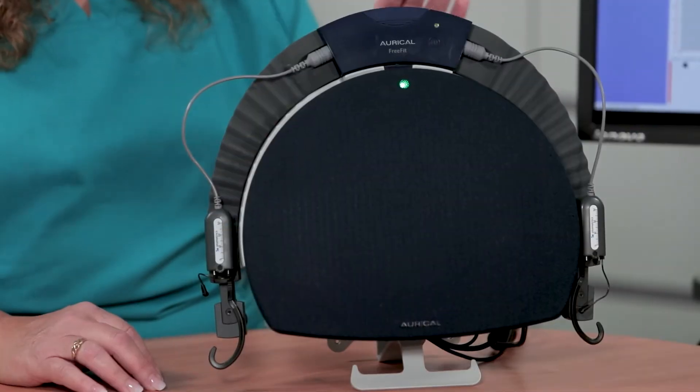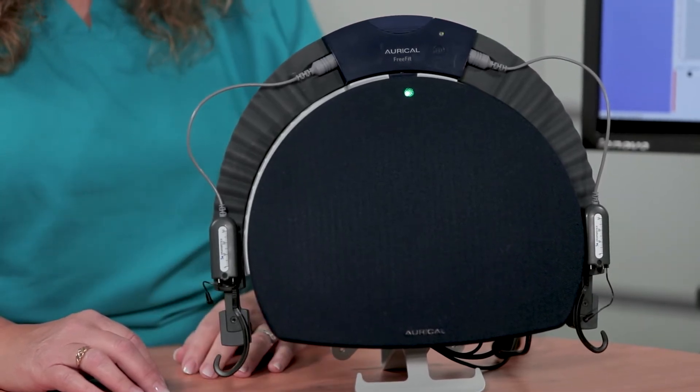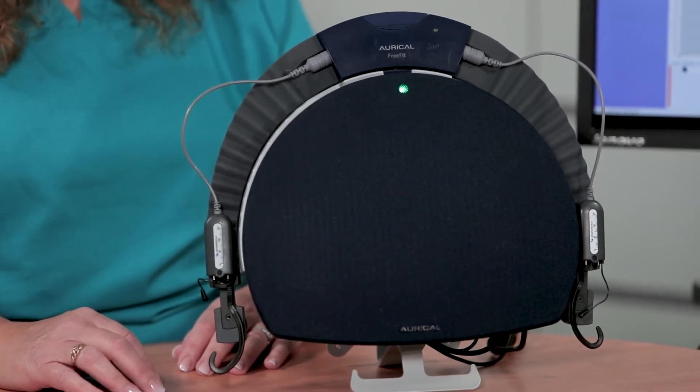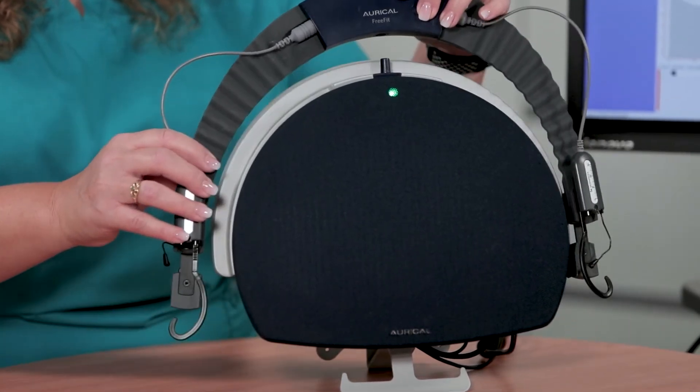Let's start with perhaps the most recognizable component. The Oracle FreeFit, also referred to as the PMM or Probe Microphone Measurement System. This user-friendly system consists of a wireless probe microphone measurement unit with binaural fitting capability and a loudspeaker.